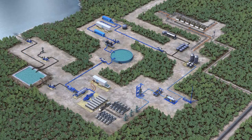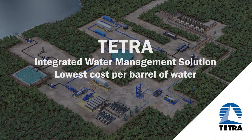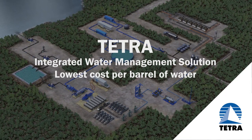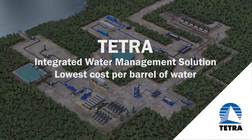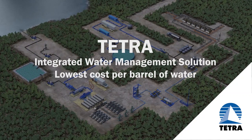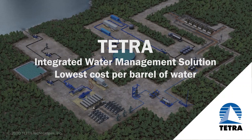Using Tetra closed loop automation across a fully integrated water management service delivers unmatched efficiency in treating, recycling, and optimizing water for fracturing operations, all while yielding significant cost savings and reducing operational and HSE risks. Our systems work in unison to provide you with the lowest cost per barrel water management solution.